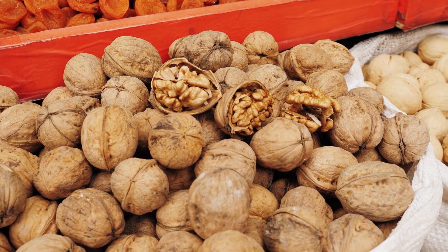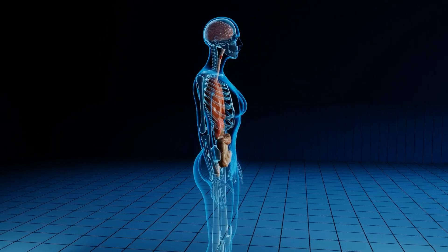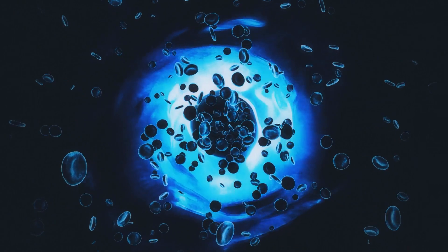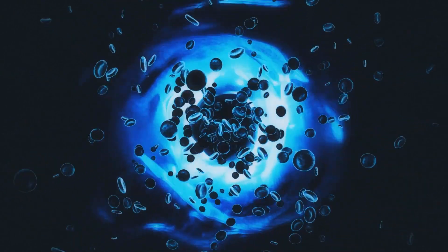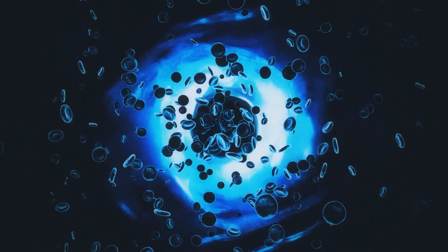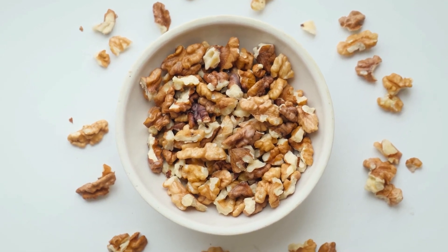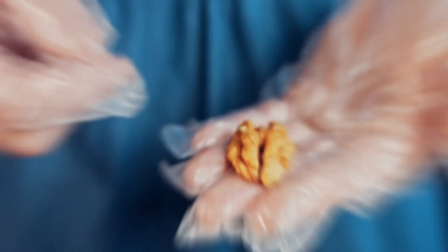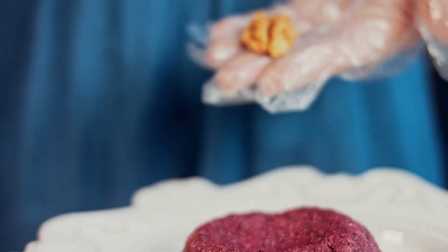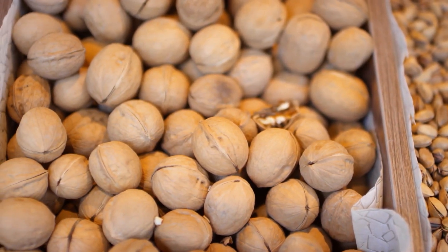But walnuts don't stop there. They're also packed with L-arginine, an amino acid that, when metabolized in the body, creates nitric oxide — a molecule that plays a vital role in vascular health because it helps your blood vessels to expand, which further supports better blood flow. For optimal blood flow, a good rule of thumb is to eat a handful of walnuts per day — about one-quarter to one-half cup, or approximately 1 to 2 ounces. You can enjoy them as a snack, toss them in a salad, or even blend them into a smoothie.